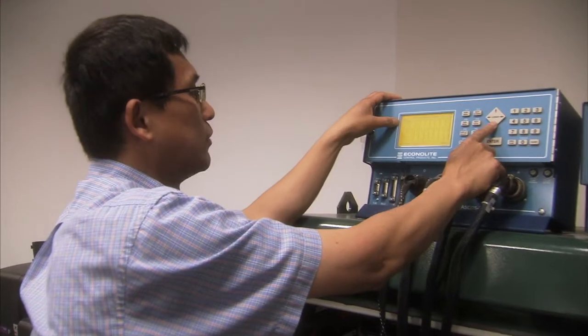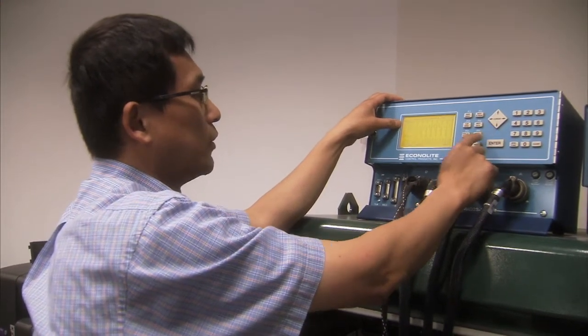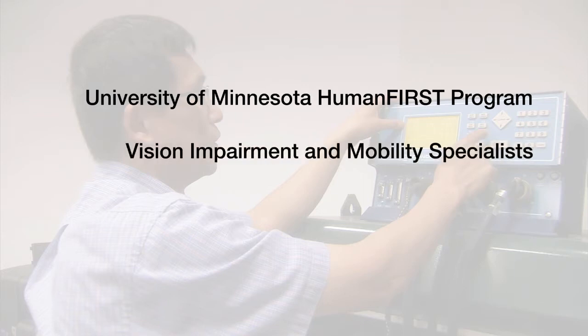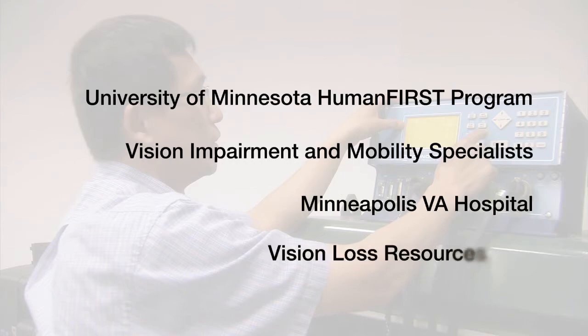Liao collaborated with psychologists from the university's Human First program to conduct the research and gain insights. Additionally, he worked closely with vision impairment and mobility specialists at the Minneapolis VA Hospital and Vision Loss Resources.